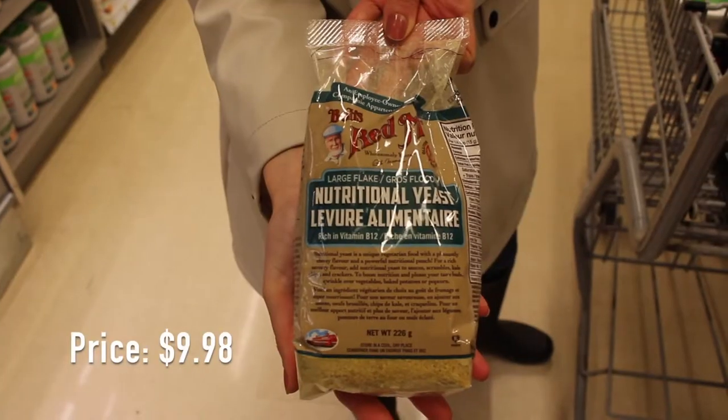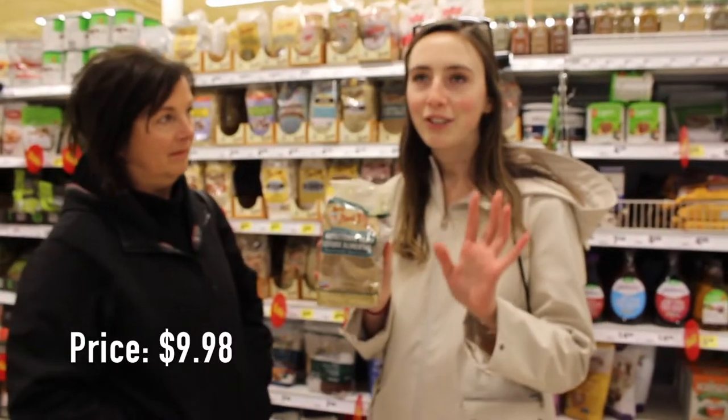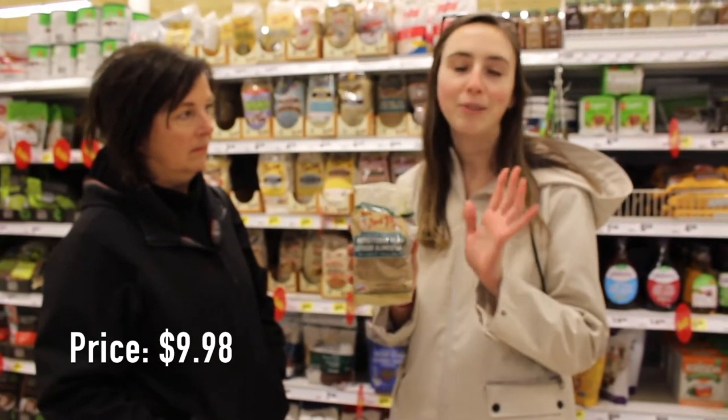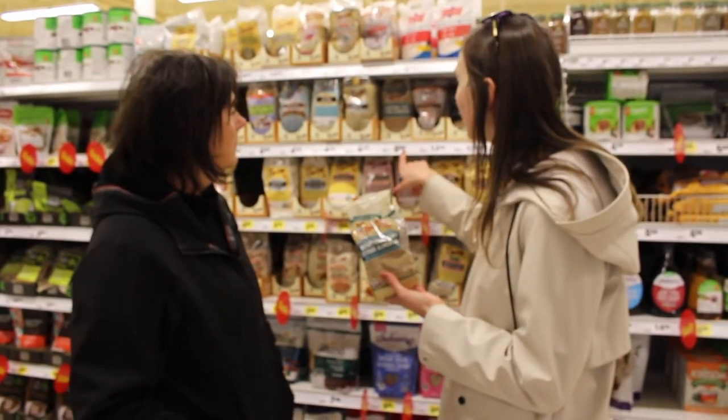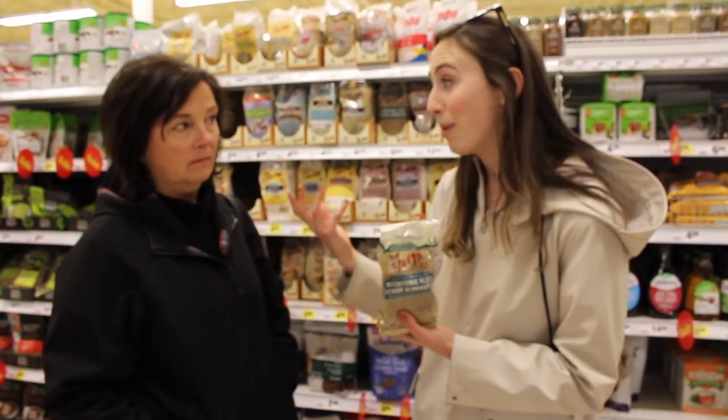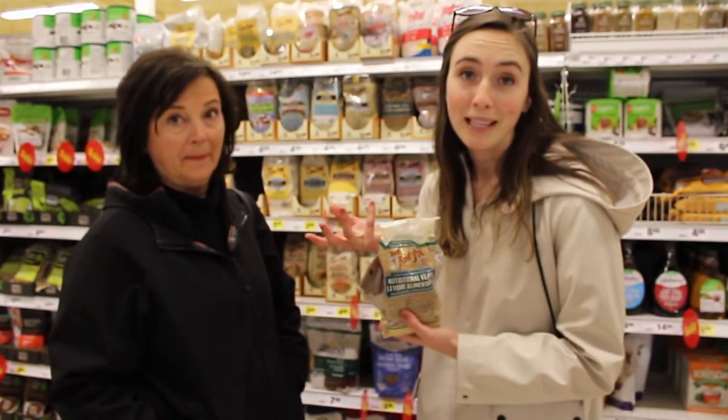Nutritional yeast — super, super important if you're vegan. This is what gives all of your dishes the cheesy flavor. If you're vegan, you know what nutritional yeast is. If you're not vegan, pick this up at the grocery store. It's a little expensive here — I think it's $9.00 — but you can also go to the bulk bar and buy it in bulk, which will help you save a little bit of money as well.